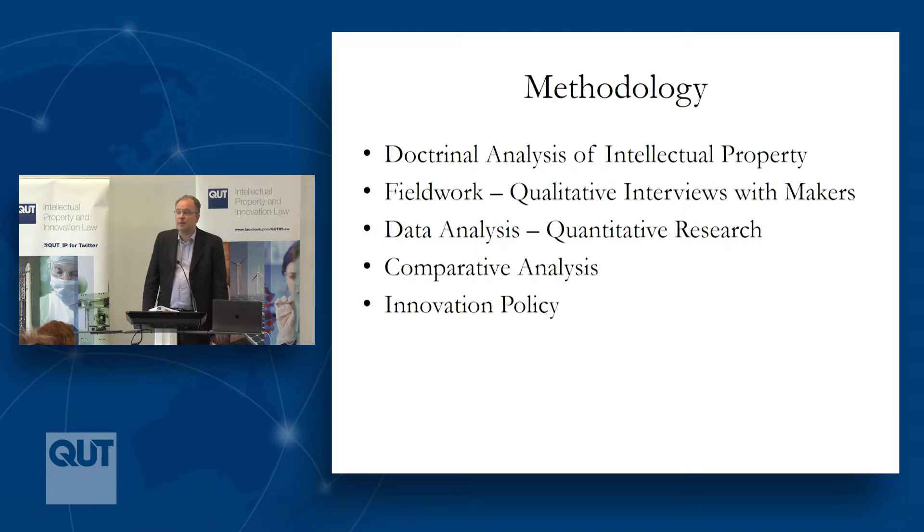As part of the larger project we've used a mixture of methodologies. We've looked at litigation involving intellectual property and 3D printing, and we've done about 80 interviews across the United States, Canada, the European Union, and Australia with makers, inventors, and creators engaged in 3D printing. The data analysis is meant to complement those other forms of analysis by giving us an eagle-eyed view of what's going on. We've also been interested in how different regimes have dealt with 3D printing and larger questions about innovation policy.